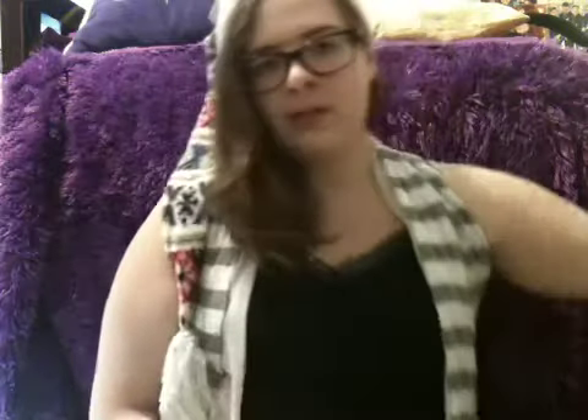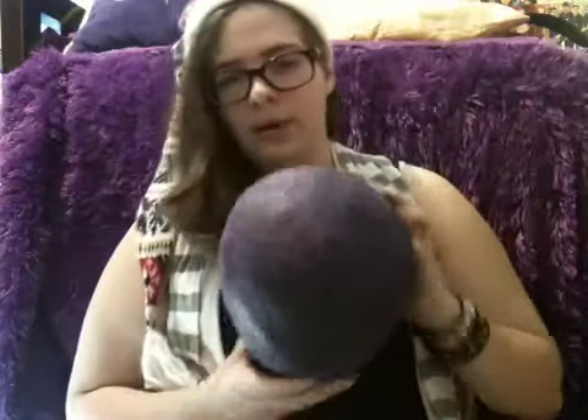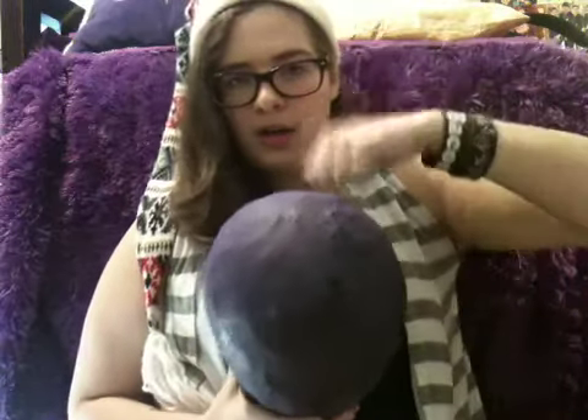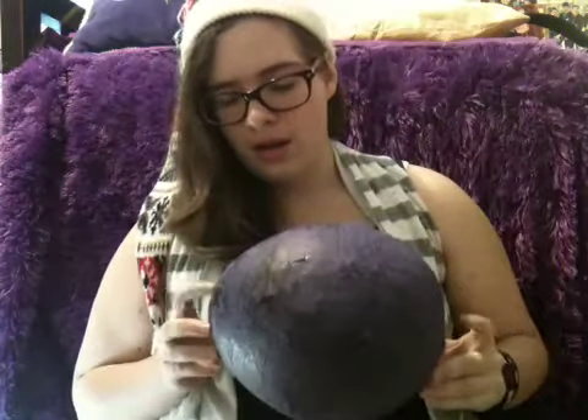I also found this beautiful painting of horses I did — it's beautiful. Also I found this thing, I don't know what it is but it's hard, and then I did zentangling on it.